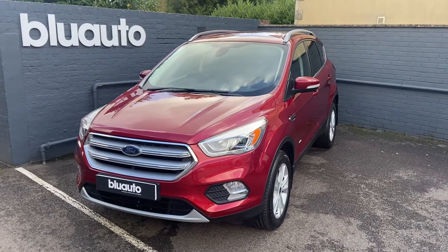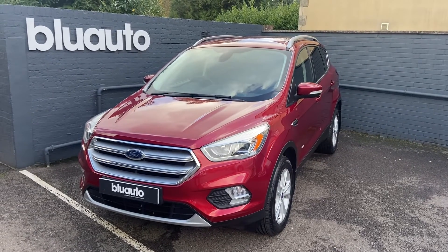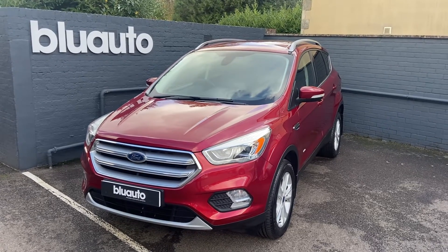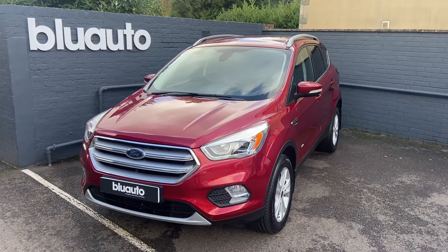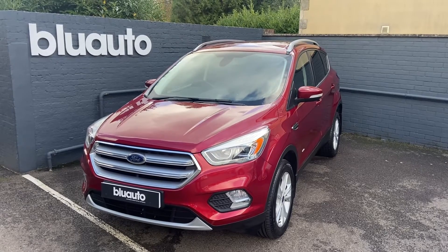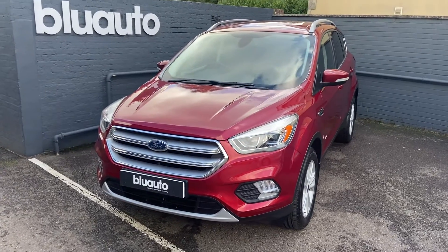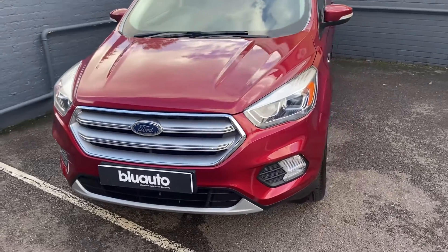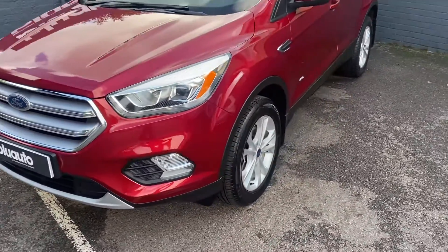Hello, my name is Liam here at Blue Auto Premium Cars, here to present our 17-plated Ford Kuga 2.0L Titanium TDCi. This car comes to us from only one previous owner, benefiting from a full Ford service history. Average miles to gallon is 54.3, tax for the year is £165, and the car has completed just over 52,000 miles on the clock.